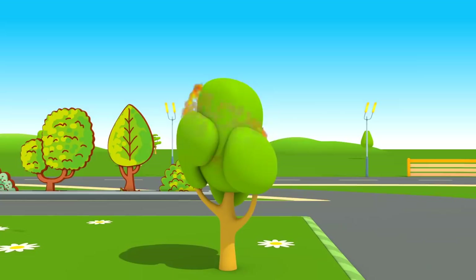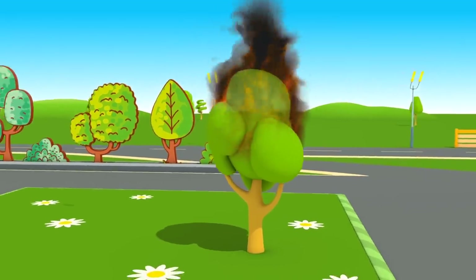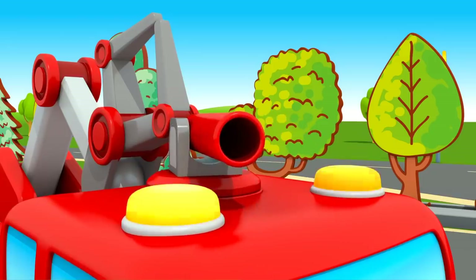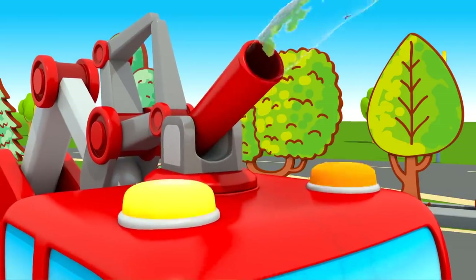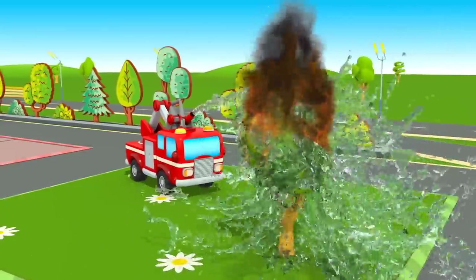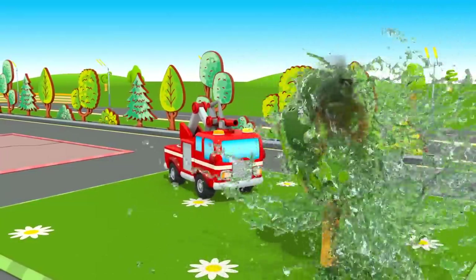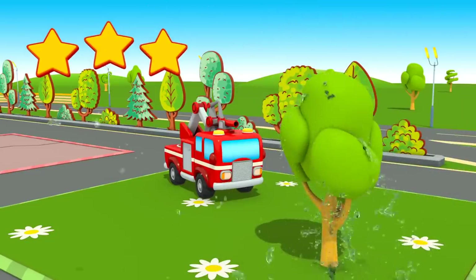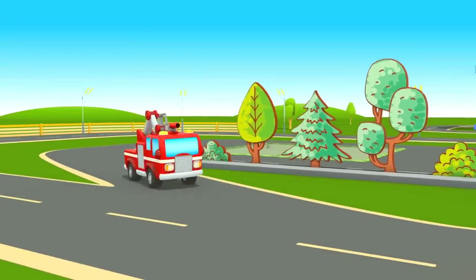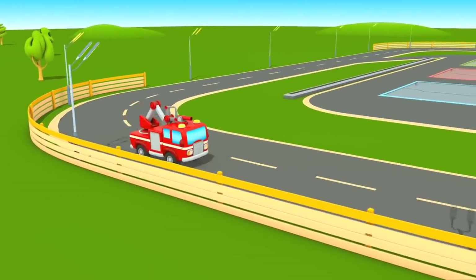Preparing for task number three! The car needs to extinguish the fire! All tasks are completed. The fire truck returns to school.